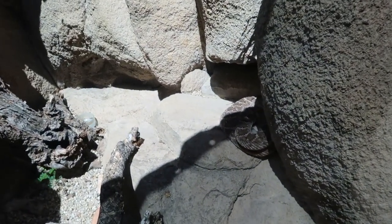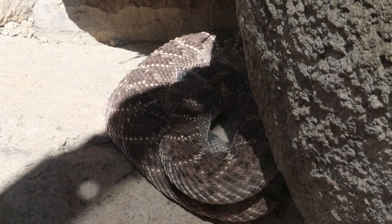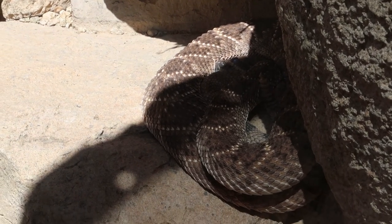Here it is, although this one's in captivity. I would be terrified to come across that on one of my hiking adventures in the desert. I fear that someday I will.